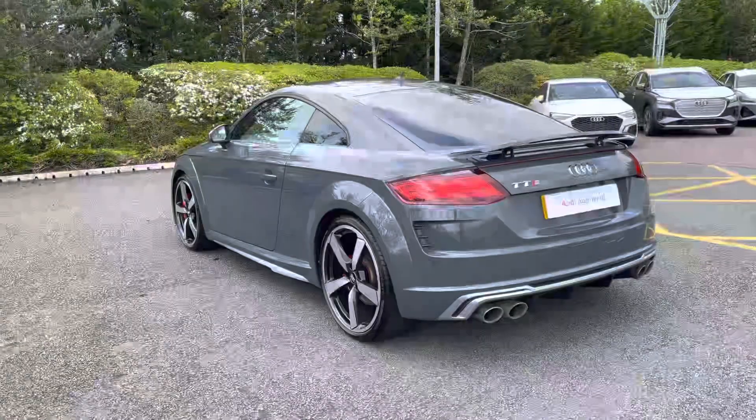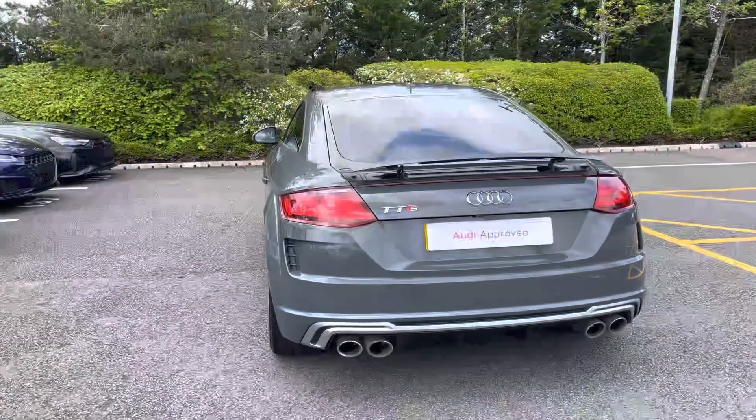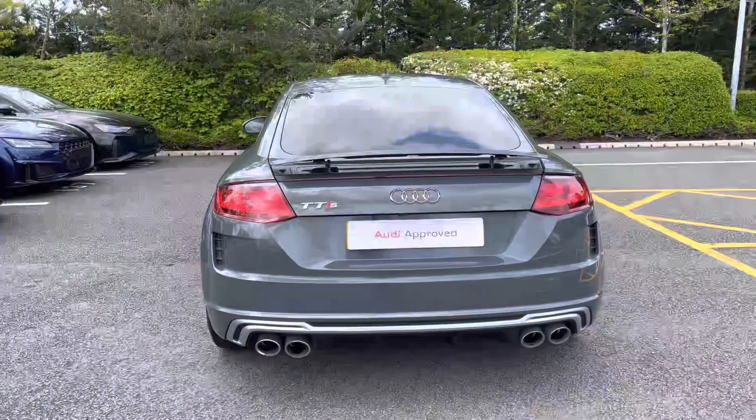It can sprint from 0 to 60mph in as little as 4.4 seconds, and it's finished in a subtle yet elegant Nano Grey metallic paint. It will also undergo a multi-point check in May 2023.